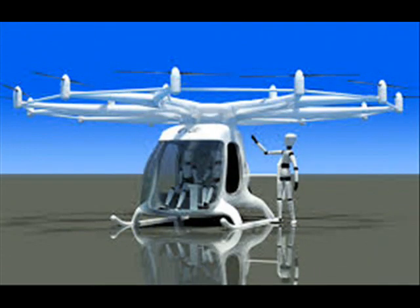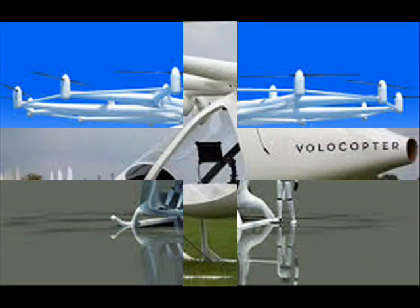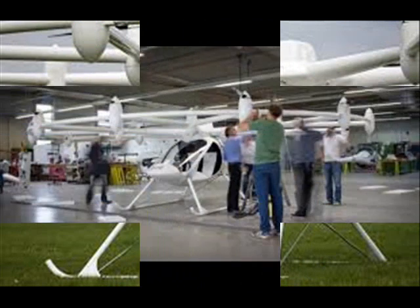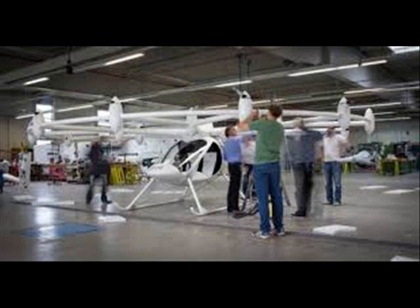"But we thought, what if you could have a helicopter that is easy for the pilot to fly, and cheap compared to other aircraft?" The Volocopter is powered by a 100-kilogram battery.